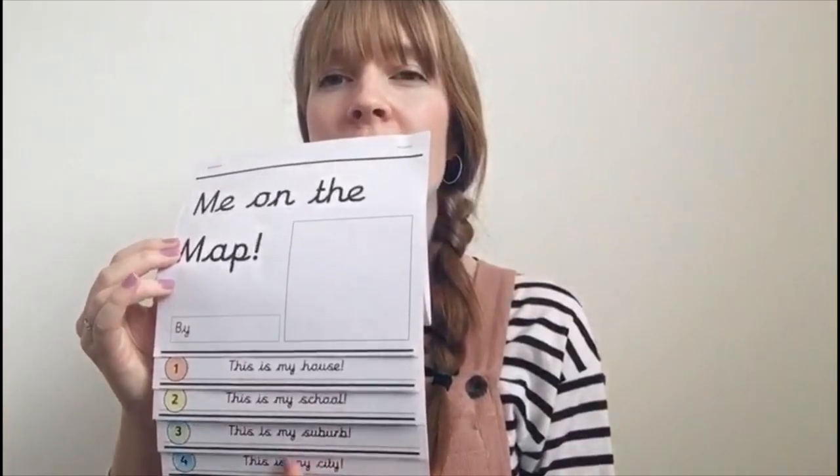Hello Year One. My clue for you for our new learning is — I would like you to cast your mind back to when we created these flip books. When we did this we left one page blank. Can you remember what that was? That's your clue for what our new unit will be. Hmm, I wonder what it could be.